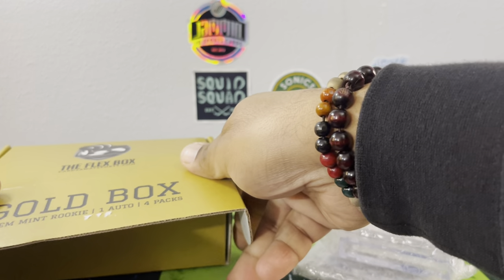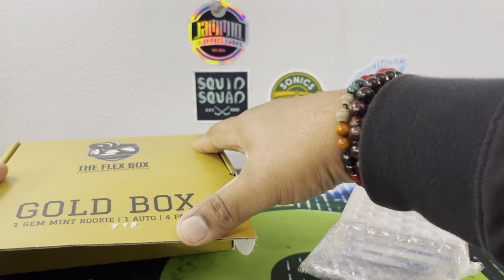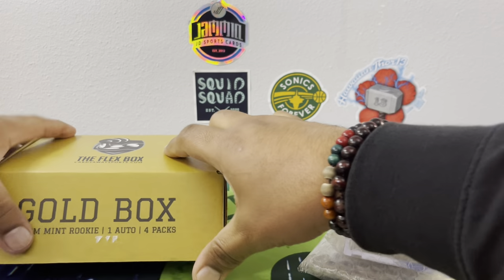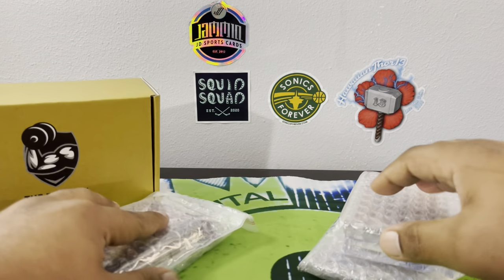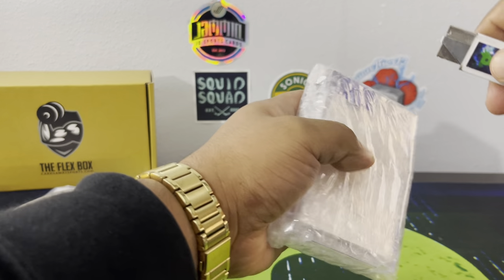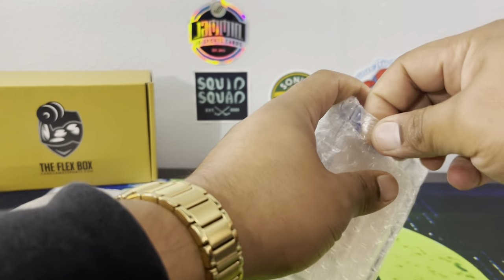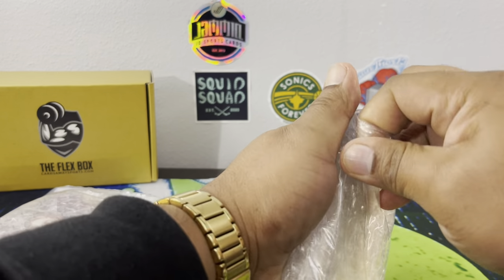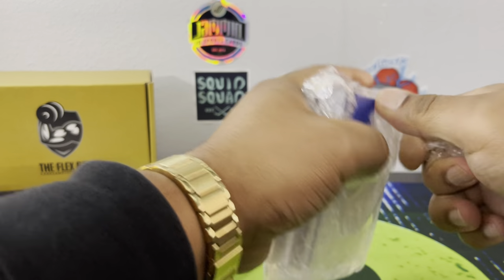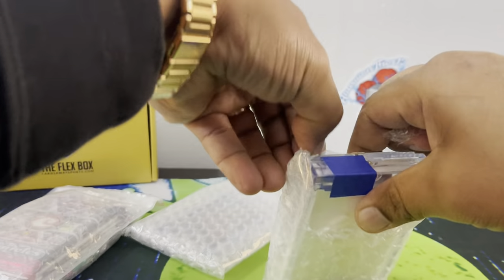There are our packs — we got some Chronicles in there, some hobby Chronicles I see. We'll leave the packs right here and get into our hits first. Put our hits up in the background. And yeah, for this month it's one extra auto, so that's cool that they're doing that plus the coupon — a very good deal.